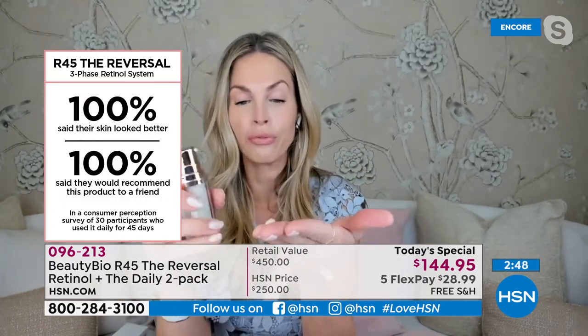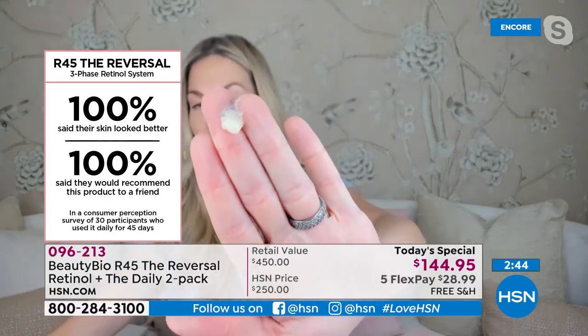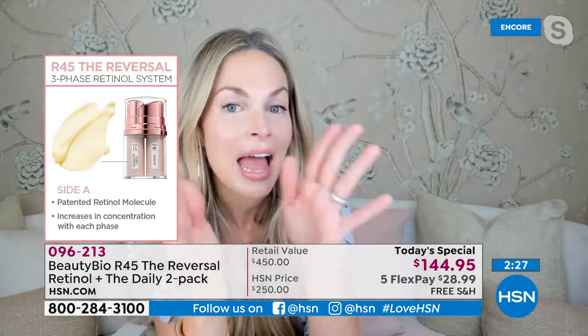All you do: clean, dry skin at night — pump of A, pump of B, cocktail them together, then apply to your skin. I glide it onto the skin, even taking it under the eye area and above the mouth if you have barcode wrinkles. And you're done. That's how easy it is. Five seconds.